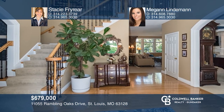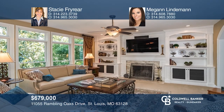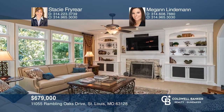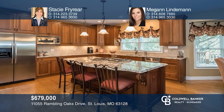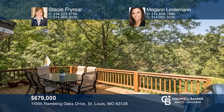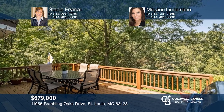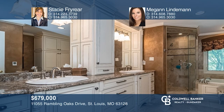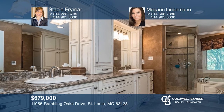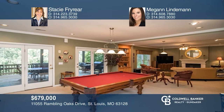This stately updated home is filled with light and space and is meticulously maintained. The circle drive leads you into the two-story entry opening into dining room and living room. The updated kitchen has an island with granite counters, cherry cabinetry, and doors to a large deck with gazebo. Upstairs, the master features a sitting area and bath with walk-in shower and custom closet. Exceptional lower level with high ceilings, family room, bar, and wine cellar. Come see all this home has to offer with Stacey Fryer and Megan Lindeman.